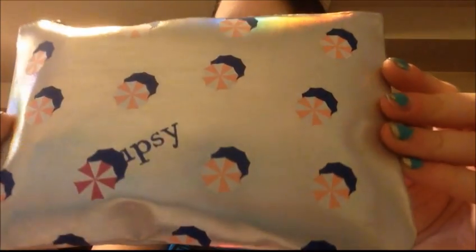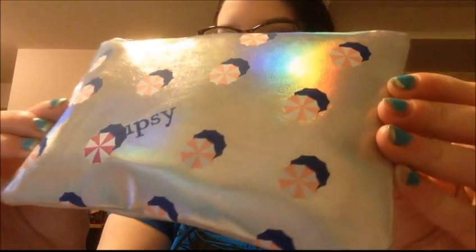Looks like this month's theme is hot summer nights and this is what the card looks like. I wish I could do my makeup like her — makeup goals, hashtag. Okay, let's go into this. Oh my gosh, it's so shiny! This is the back, but look how cute this is. It's supposed to be like little umbrellas and it's holographic — it's silver, and then it looks like the zipper is blue and then it's got like a light pink color, supposed to match all the little umbrellas. That's so cute.